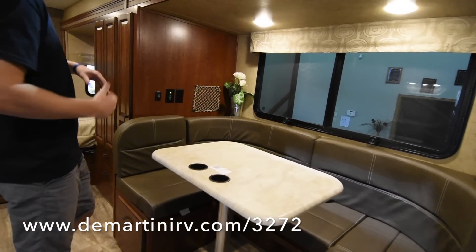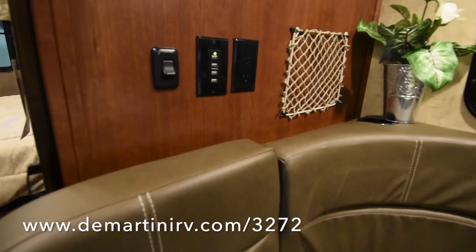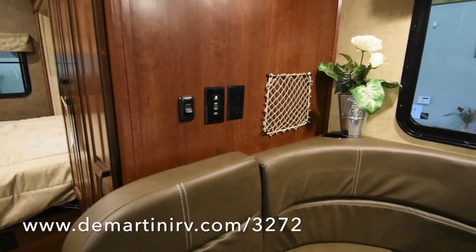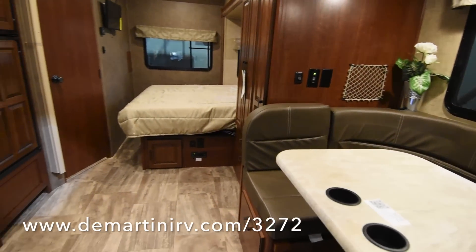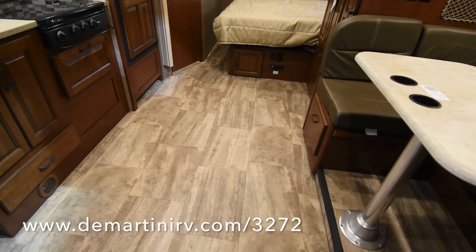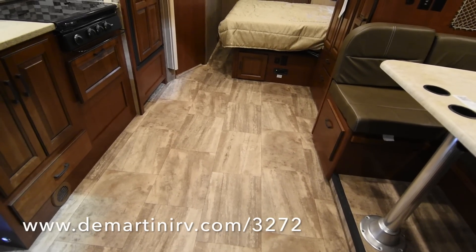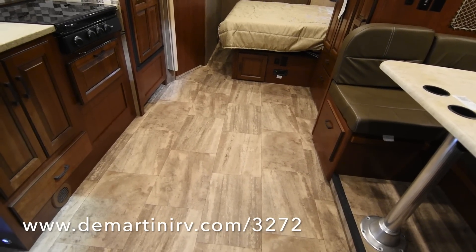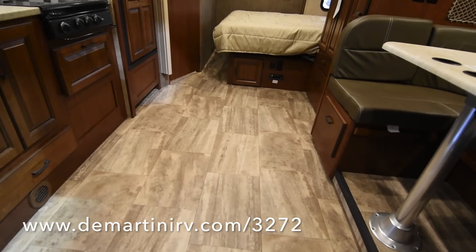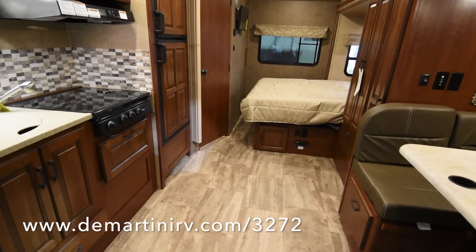A cool feature for me — I'm a bit of a techie — is that they have four USB charging stations here, really accommodating that next wave of technology. The floor in these coaches is just awesome: very durable and resilient. It's cold and crack resistant, mold and mildew resistant, and for the most part stain resistant, so it's pretty easy to clean. It's not going to rip up from walking on it — it's a great durable floor.